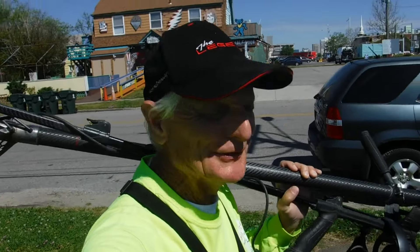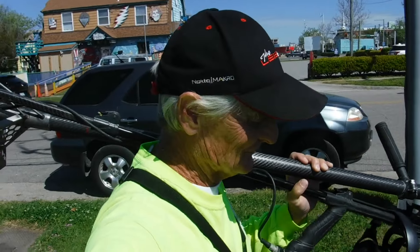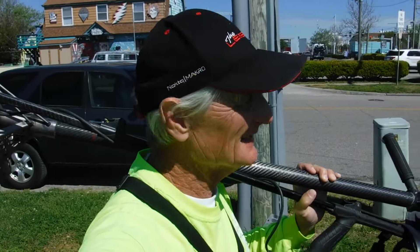It's a beautiful day in the neighborhood. We're gonna go hit the beach, and still haven't got any good reports from down here. It's still sanded in a lot, but let's give it a shot. Here we go.